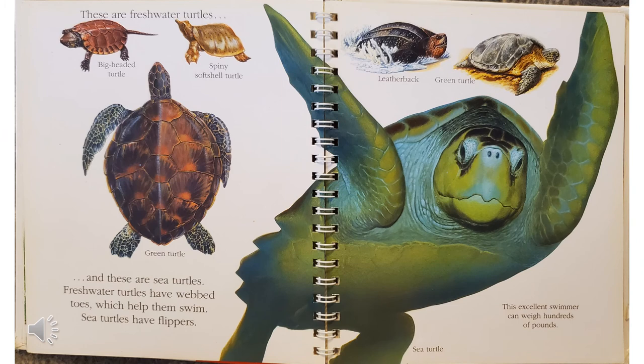These are freshwater turtles: the big-headed turtle and the spiny soft-shell turtle. And these are sea turtles: the leatherback turtle, the green turtle, and the sea turtle. Freshwater turtles have webbed toes, which help them swim. Sea turtles have flippers. This excellent swimmer can weigh hundreds of pounds — that's one of the sea turtles.